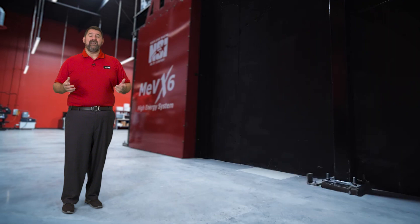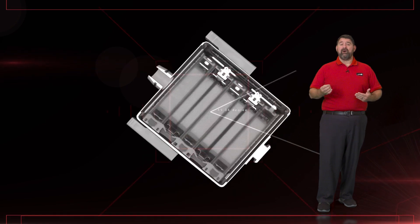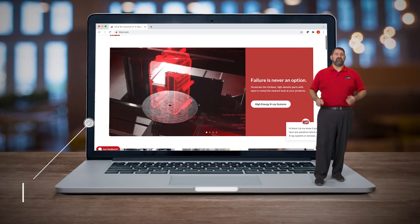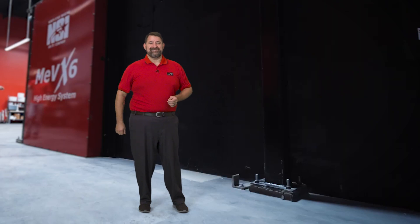I hope you've enjoyed this look inside, courtesy of NSI's high energy imaging system. It's amazing just what we can see with the power of Northstar Imaging's megavolt technology. To learn more, check out our website at 4nsi.com. Thanks for watching and I'll see you next time.